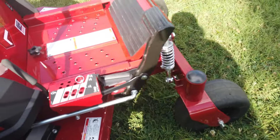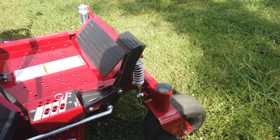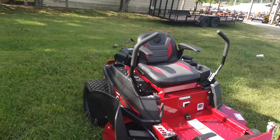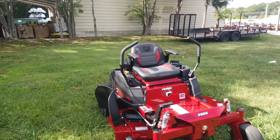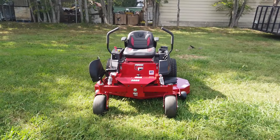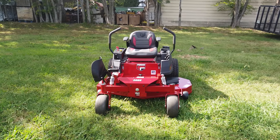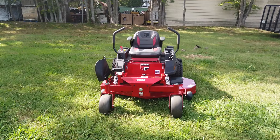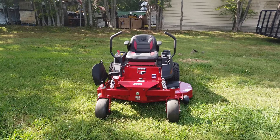We have our pedal for our foot operated deck lift. This mower also has a top forward speed of 8 miles per hour. Once again, this is the Ferris 590-2142-300S Zero Turn Mower with a 25 horsepower Briggs engine.